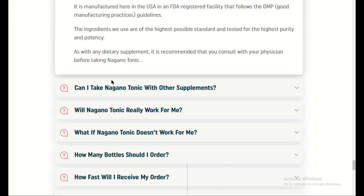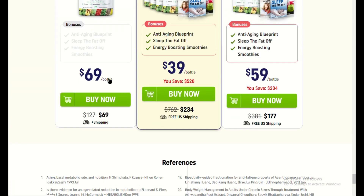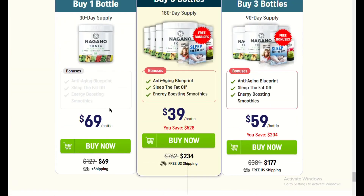Cons: the taste may take some getting used to for some people. Results may vary depending on individual metabolism and lifestyle.